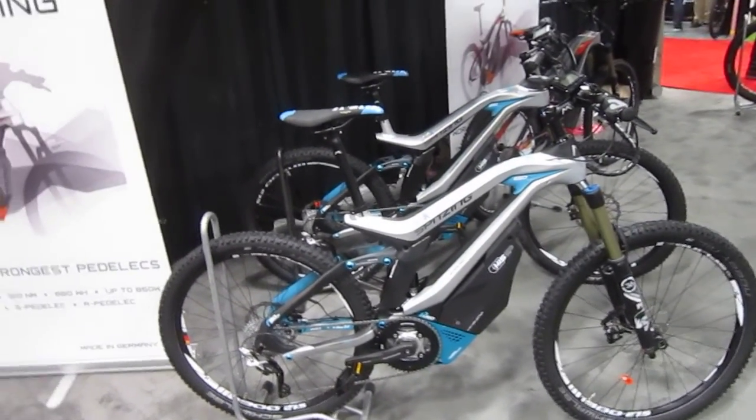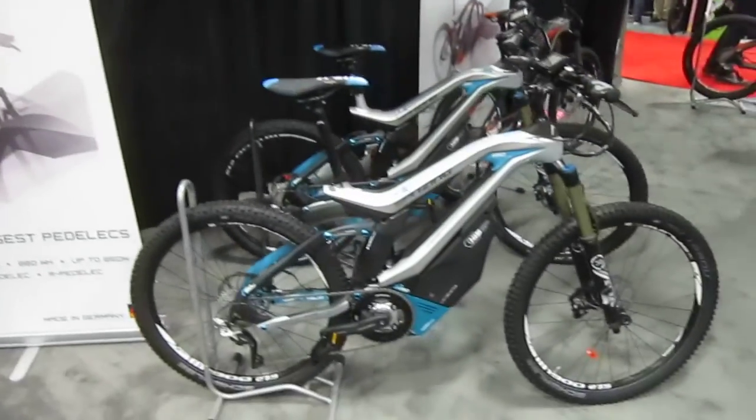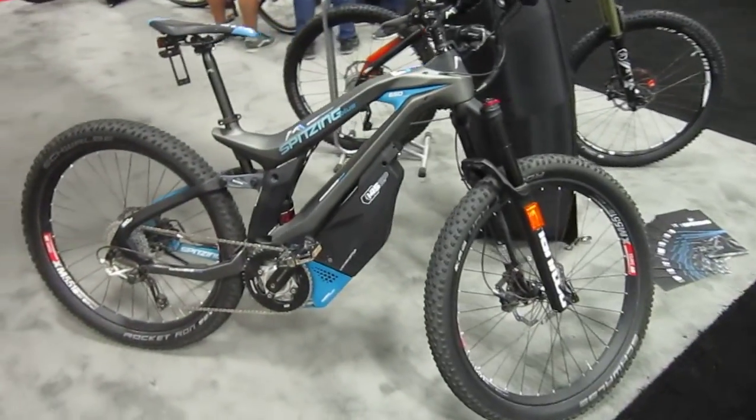We're in the M1 booth, and as much as I keep seeing these guys at Interbike, I don't know much about them. I don't know if they're in the United States. All I know is they're really expensive, really fast, mid-drive monsters — M1s.